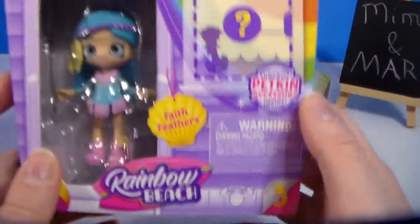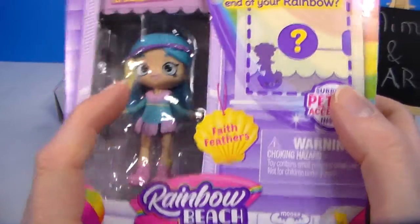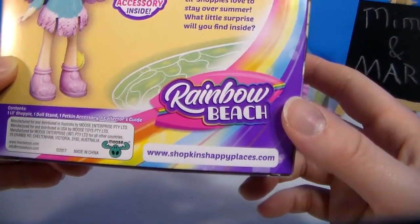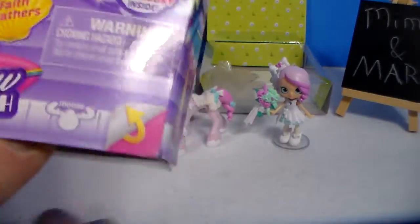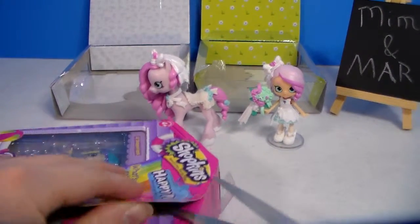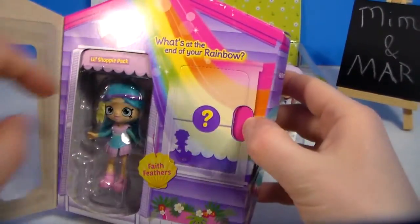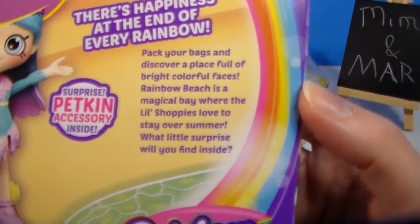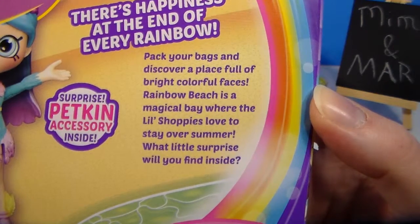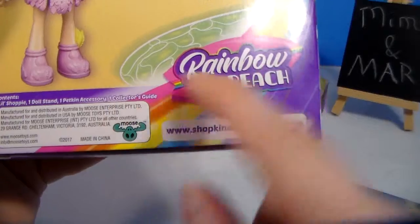So the third one is the Happy Places — this is for Rainbow Beach. This is Faith Feathers. She's really pretty; I love the shade of blue — it's almost like turquoise. She also comes with a petkin from Rainbow Beach. The packaging reads: 'Pack your bags and discover a place full of bright colorful faces. Rainbow Beach is a magical bay where the little shoppies love to stay over summer. What little surprise will you find inside?' It comes with one little shoppy, one doll stand, one petkin accessory, and one collector's guide.